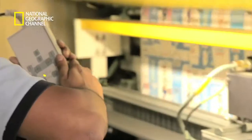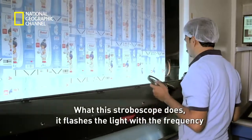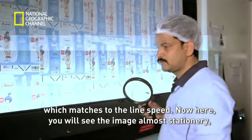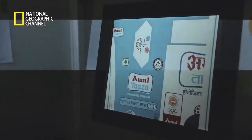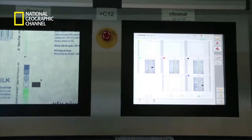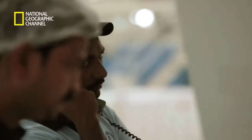This part of the process is extremely important and a team watches the rolls with a hawk's eye. A method called stroboscopy helps spot minute errors — the stroboscope flashes light at a frequency matching the line speed, so though the paper is running at 600 metres per minute, you see the image almost stationary. There is also a highly advanced system called Futec, which compares each image being printed to the master image, and if there is any difference, it sets off an alarm.